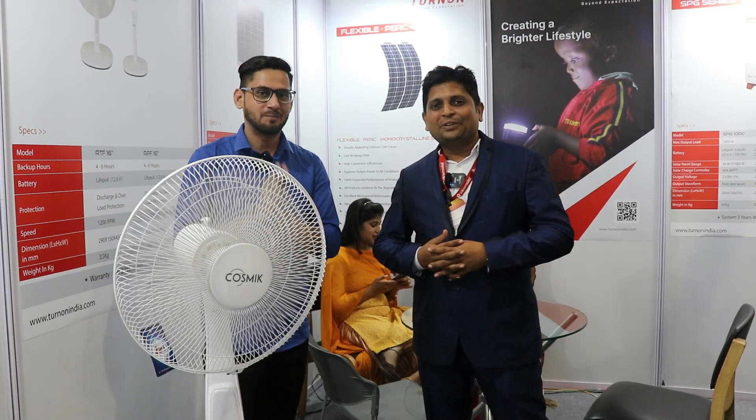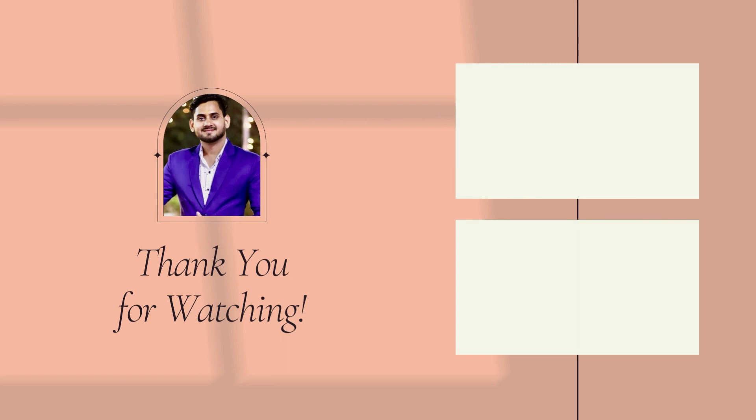Thank you very much, sir. You have provided a brief overview of your products. Thank you to the viewers as well. Goodbye, everyone.